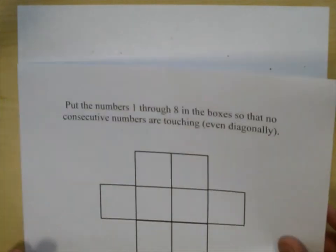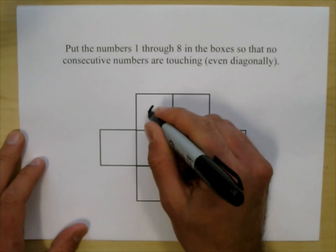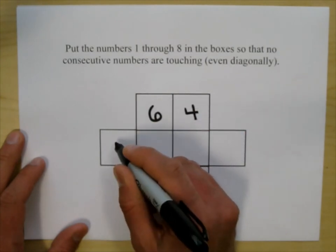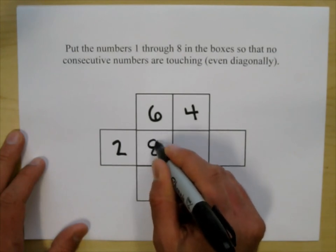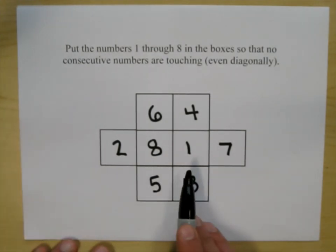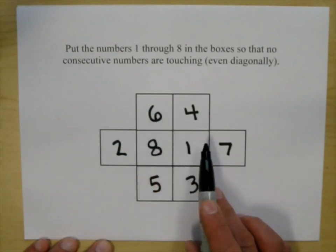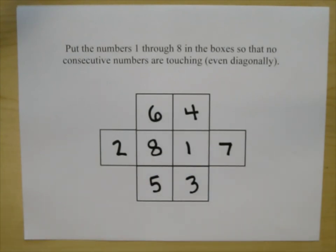Now for the puzzles. The first puzzle: place numbers 1 through 8 in the boxes so no consecutive numbers are touching, even diagonally. One solution is 6, 4, 2, 8, 1, 7, 5, 3 — verifying that no consecutive numbers touch. There's probably more than one unique answer due to symmetry.